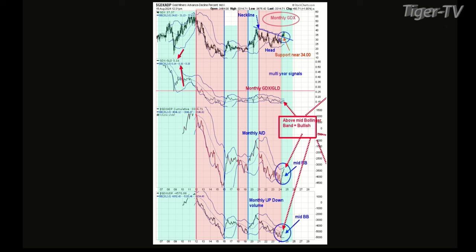Welcome back. This is Jacob Shoup filling in for Tom O'Brien, joined by Tim Ord of the Ord Oracle. Before the break we were on chart three, but there was a viewer question about chart one — the GDX advance-decline. They're asking: if the price moves above the upper Bollinger Band, does that usually indicate a move back down toward the mid, or could it stay up there and form a new range?